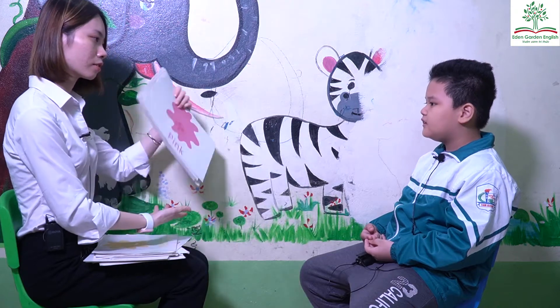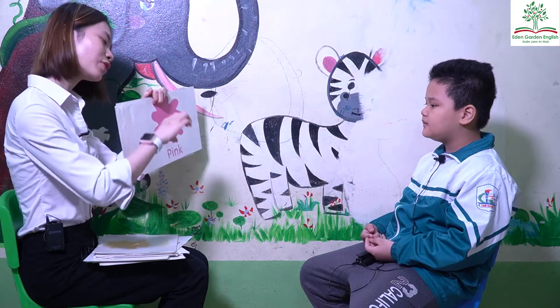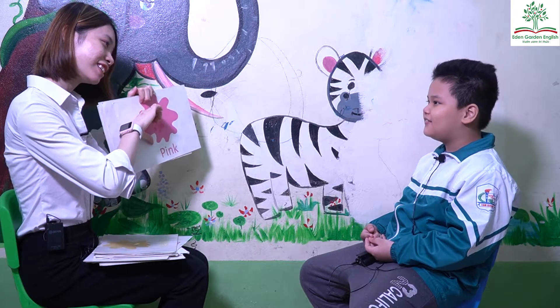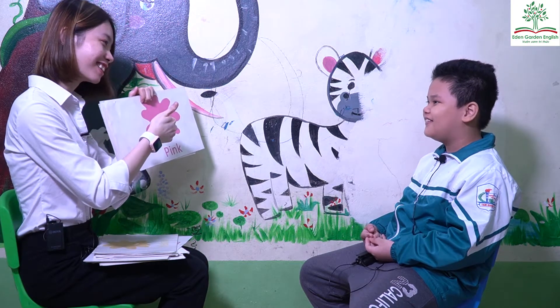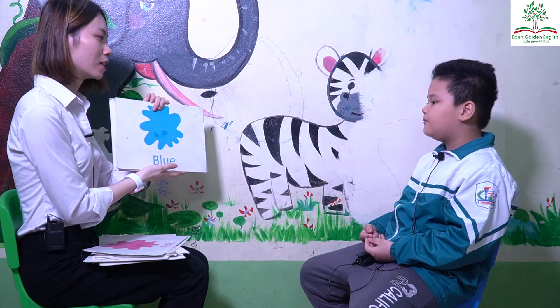What color is it? It's pink. It's pink. Do you like pink? No. Yes. No. Okay. What color is it? It's blue.